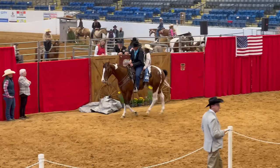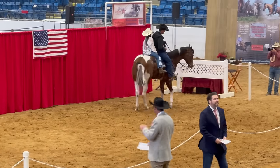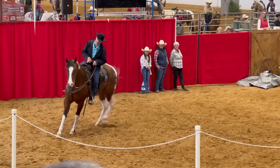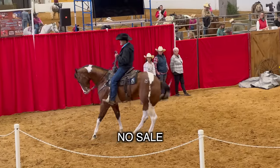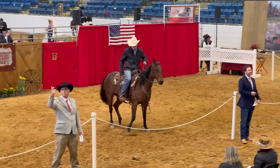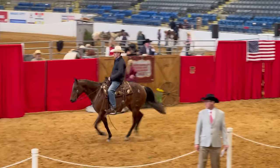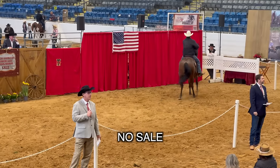This paint horse was huge — massive. You could tell in that small little arena he was like, oh my gosh. But people didn't bid that high on him, so no sale. This was a really nice ranch horse, I thought. They just look so comfortable, and I love how relaxed western riders are — long reins and everything. The horse just moves off their legs so well. That's my ultimate goal.